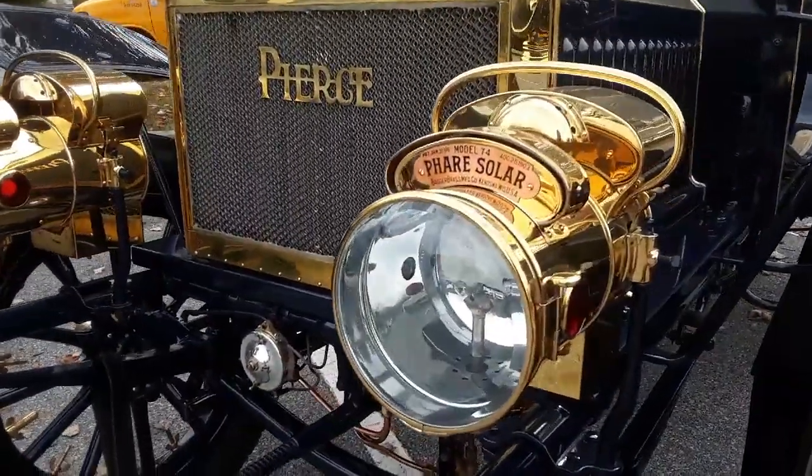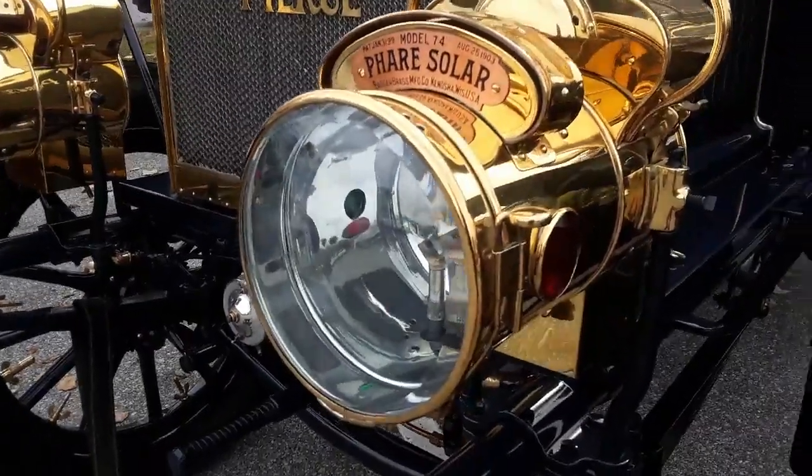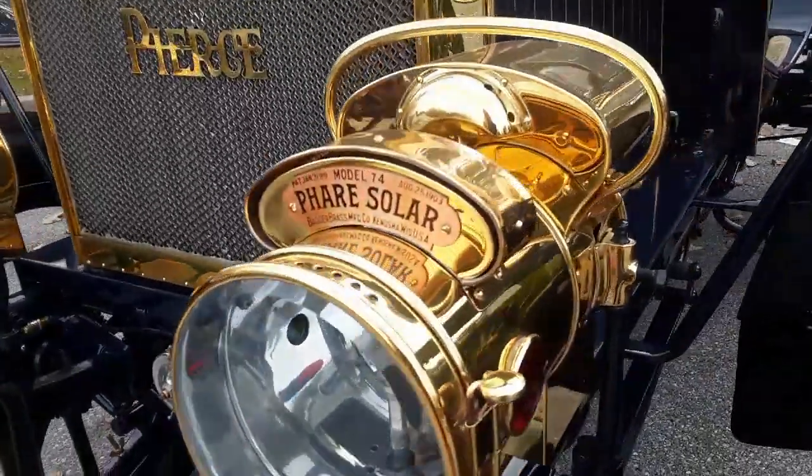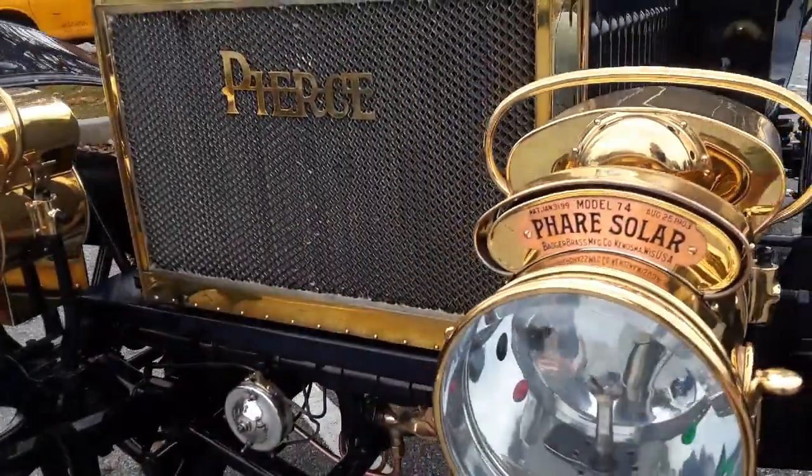These lights are just so crazy, they really are. These are the acetylene headlamps. You notice they can always be removed so no one steals them.